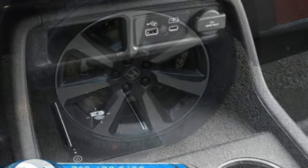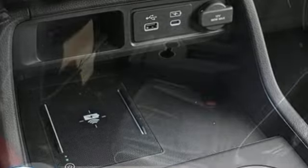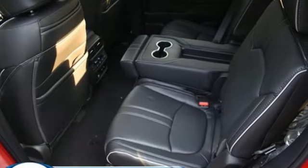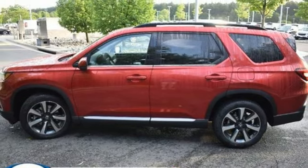Automatic transmission, heated and ventilated leather bucket seats, integrated navigation system with voice activation, steering assist cruise control, dual zone climate control, and Wi-Fi hotspot.